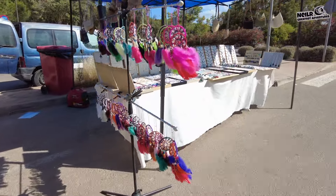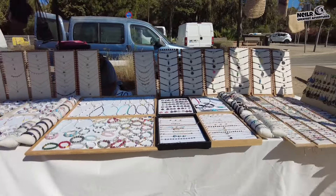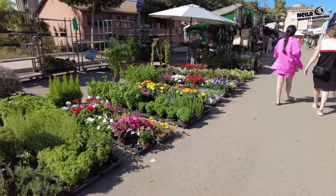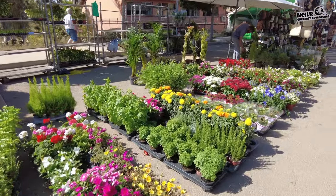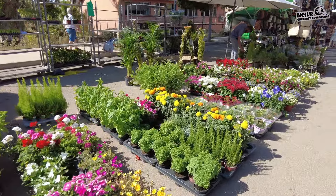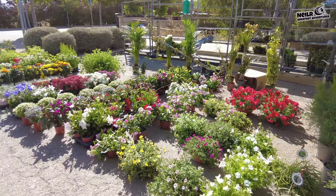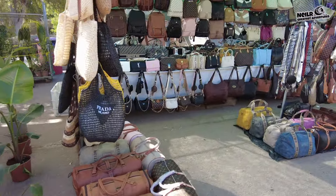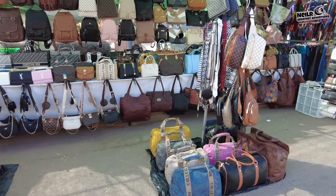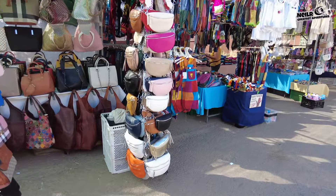There are quite a lot of jewelry stores. It's not a massive market but it's nice for the locals to come and get their bits and bobs. You can buy plants as well, so if you actually live here or you're thinking of living here you can grab your plants. There's more handbags — that's the first time I've really seen any of the knockoff handbags out on the stalls.